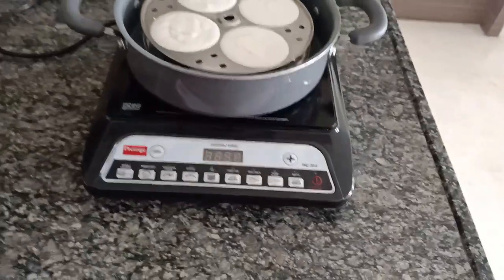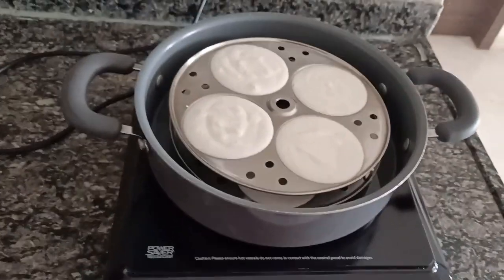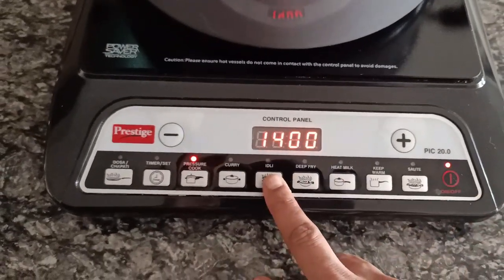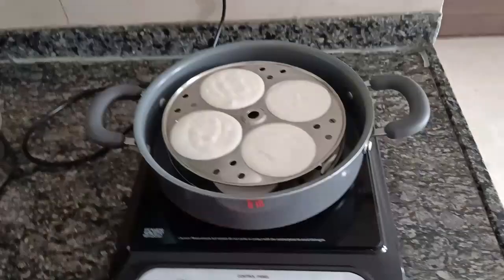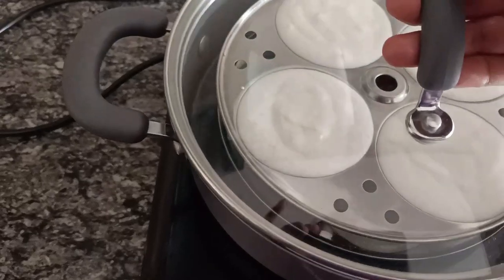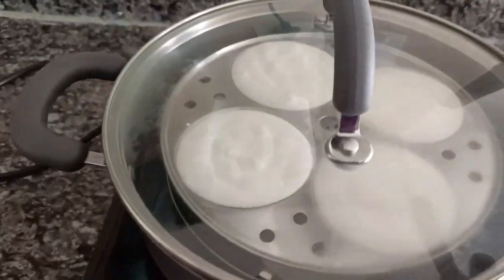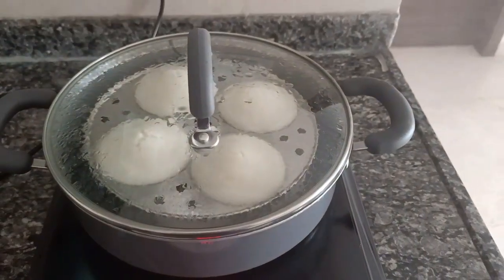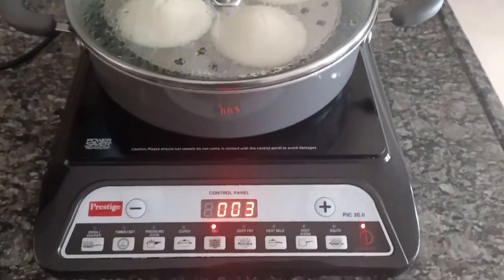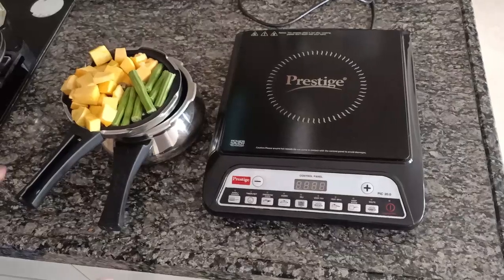Now I'm going to show how to steam idlis for breakfast. I've placed the steamer with two plates of idli. The main power is already on, so I'll press the power button and choose idli. The default timer is 10 minutes — you may increase or decrease it according to what you're steaming. In a couple of minutes the water starts boiling and steam is formed. After 10 minutes the steamed idlis are ready to be served.